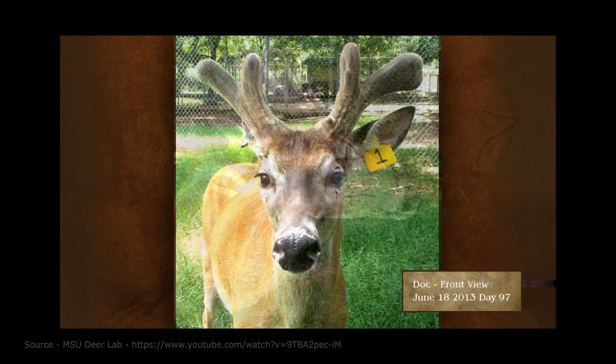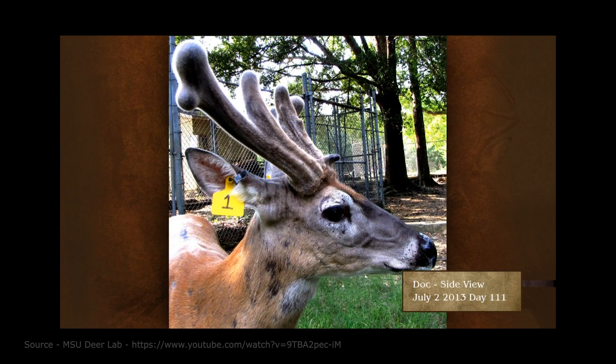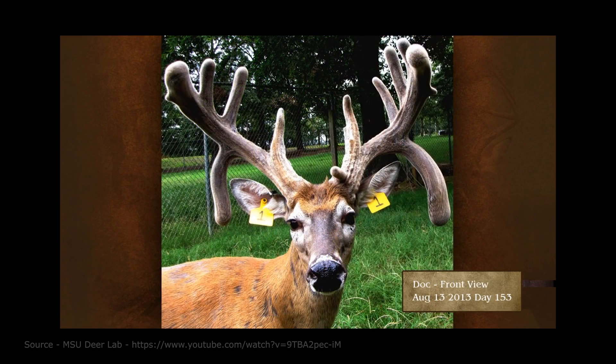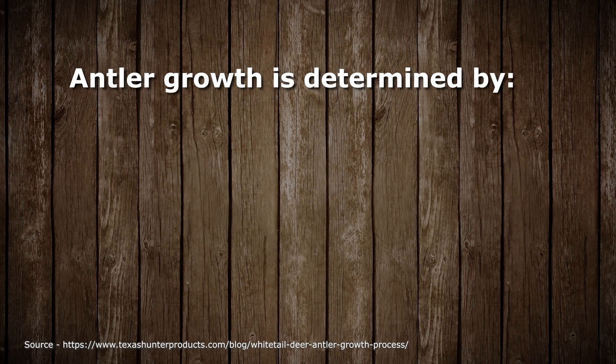That's when their fuzzy velvet sheds as the antlers begin to harden. They continue throughout the fall using their head ornaments as weapons, defense, and a visual cue for sexual viability for females. But when does a buck have its biggest and best set of antlers?